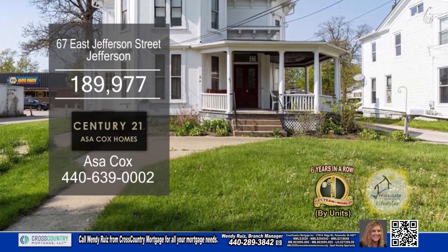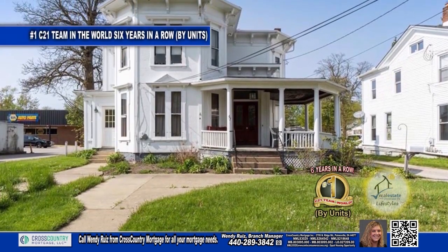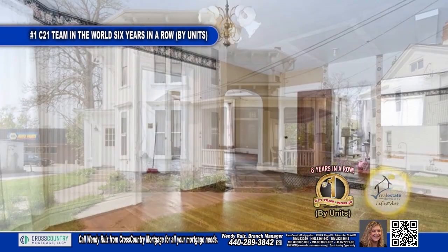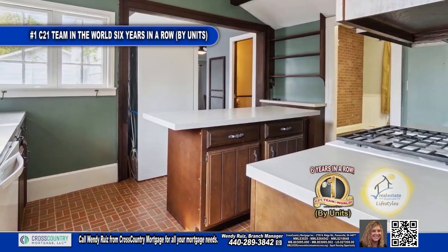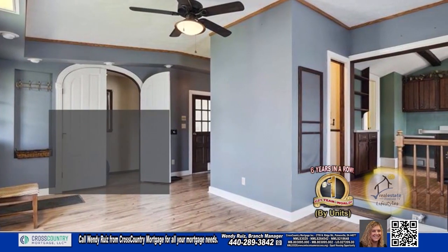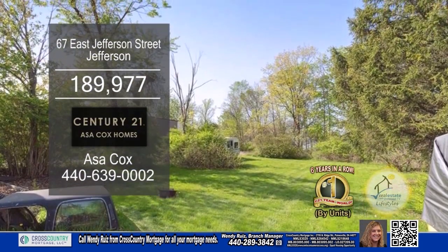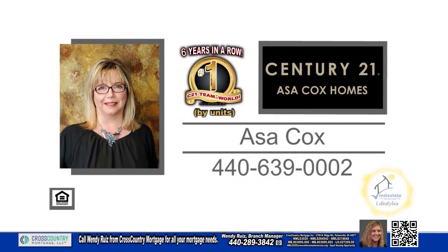This Victorian in Jefferson is zoned residential and commercial. The floor plan boasts four bedrooms and two and a half baths. The large family room is open to the kitchen. The spacious kitchen has a large center island. Steps from the kitchen is a formal dining room or a living room. This home also has a spacious backyard and a detached three-car garage. Contact the number one Century 21 team in the world by units, Asa Cox Homes.